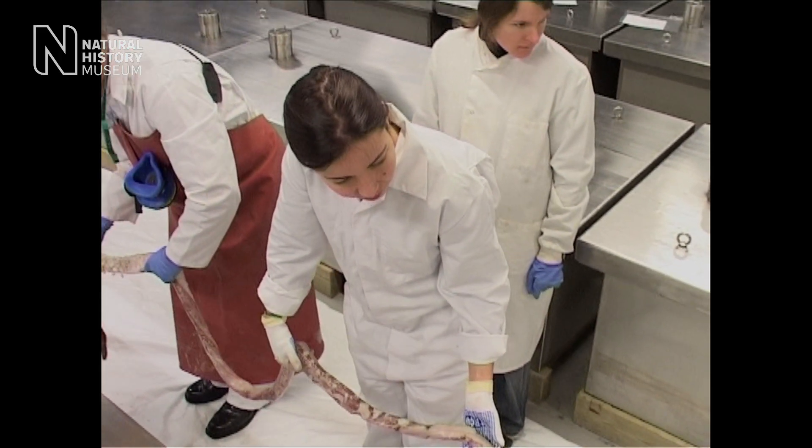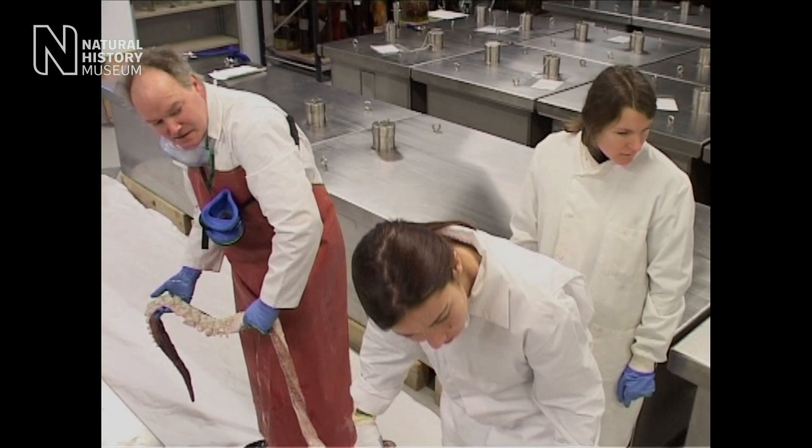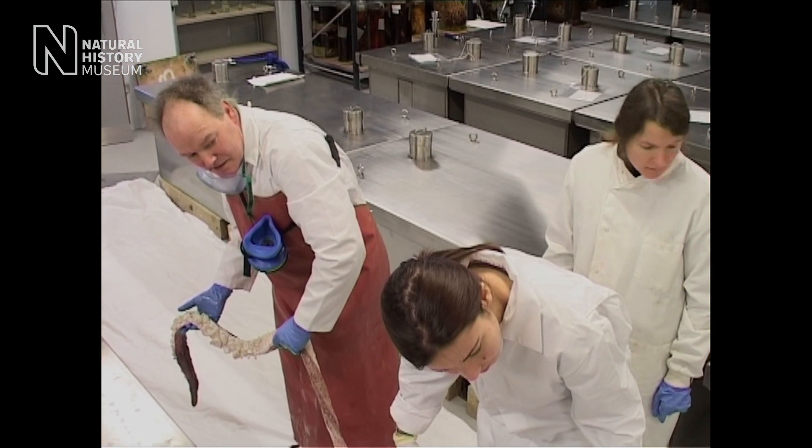I've been working here for over 40 years now, but it's still a very exciting job. Nature throws up surprises. We have to respond when a specimen becomes available.